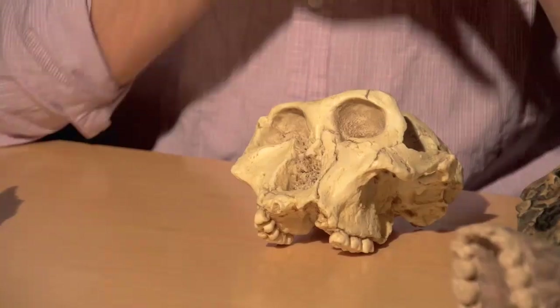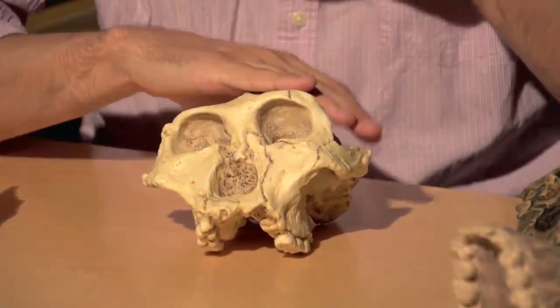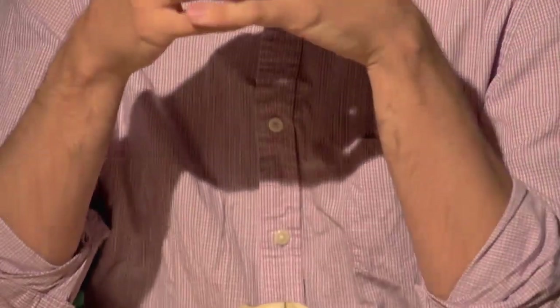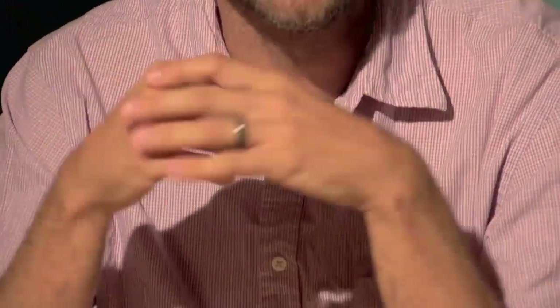The evolution of the robust australopithecines is an interesting story, and it's one we've already started talking about to some degree. Specimens such as SK-48 from Swartkrans come from similar areas as some of the gracile australopithecines, Australopithecus africanus, that we've already talked about.